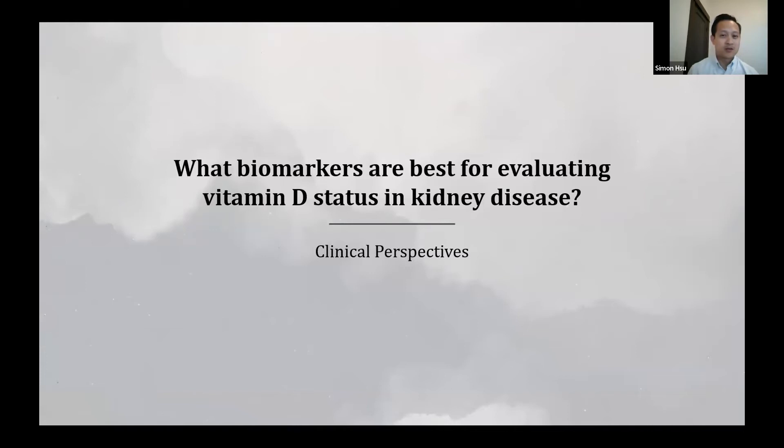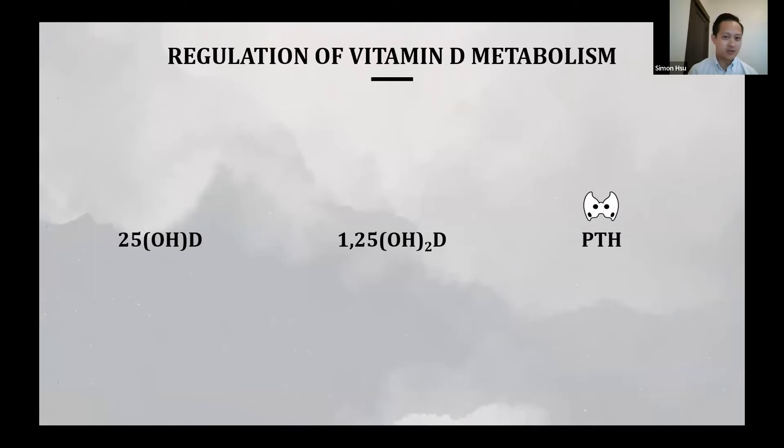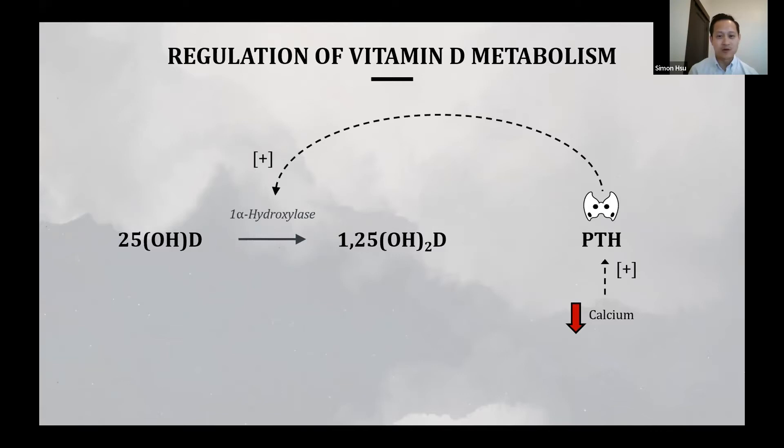What biomarkers are best for evaluating vitamin D status in kidney disease? The three candidate markers are 1,25-dihydroxyvitamin D, 25-hydroxyvitamin D, and PTH. When calcium drops, it is the primary driver of PTH secretion. PTH has a positive effect on 1-alpha-hydroxylase, promoting conversion of 25-hydroxyvitamin D into the active form 1,25-D. In turn, 1,25-D has an inhibitory effect on PTH secretion — which is part of the reason we give and titrate activated vitamin D agents to reduce PTH concentration.